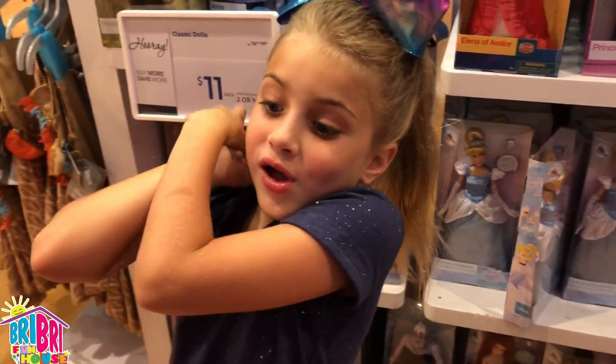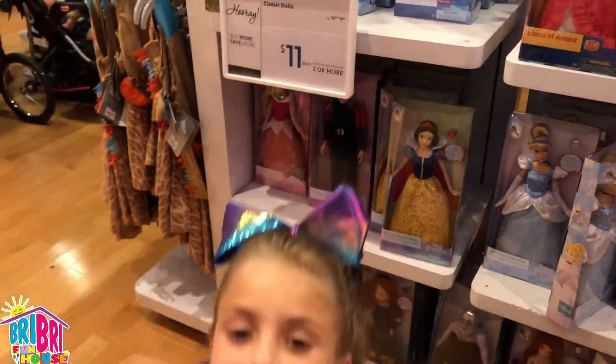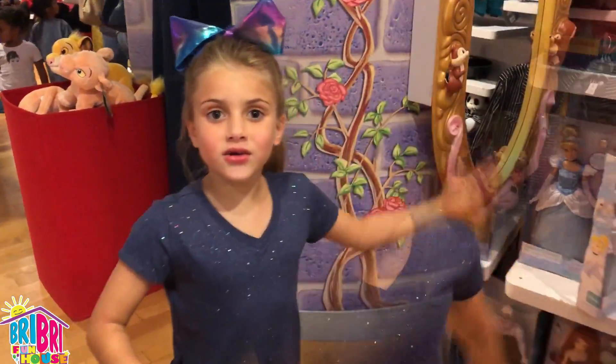Do you want to try some of these on? Yes! Which one do you want to try on? Hmm, I don't know! Let's pick! Let's go check on my clothes!